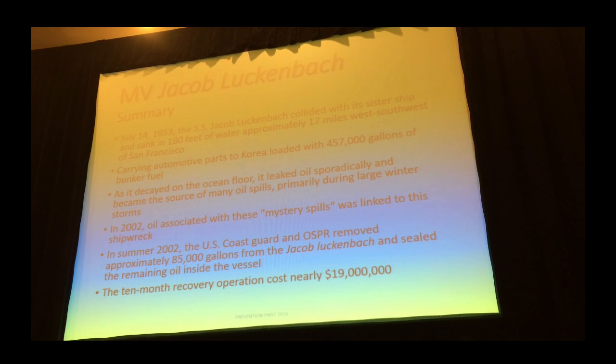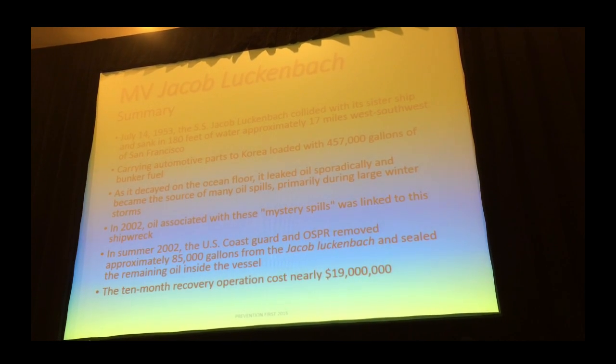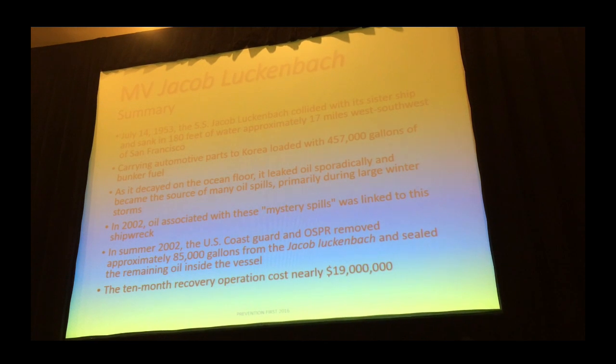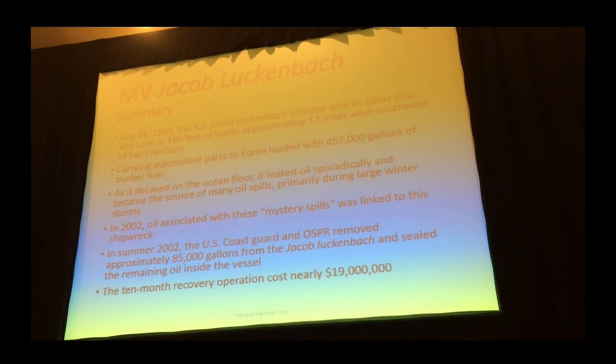It's been laying there for a long time — 60-some odd years. Over the years it's been decaying and releasing oil. However, we didn't know that at the time.